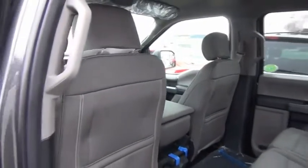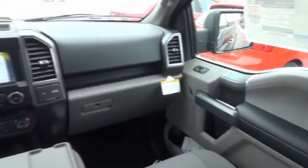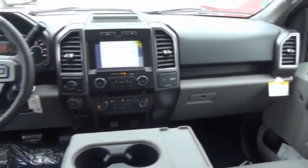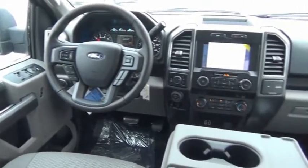A Ford F-150 knows how to handle any situation. It's built to follow orders, no whining. This isn't just a vehicle, it's an experience. So stop in for a test drive today.